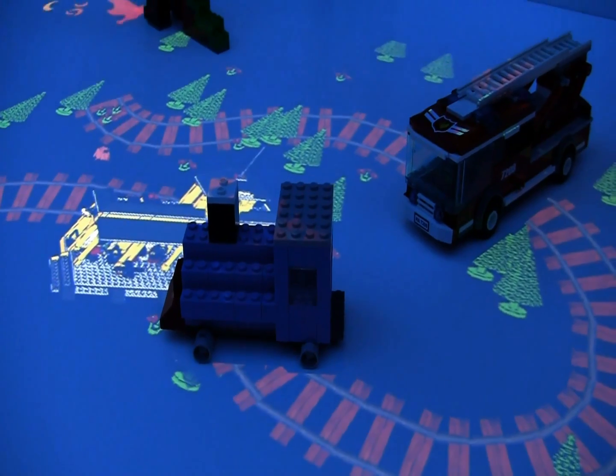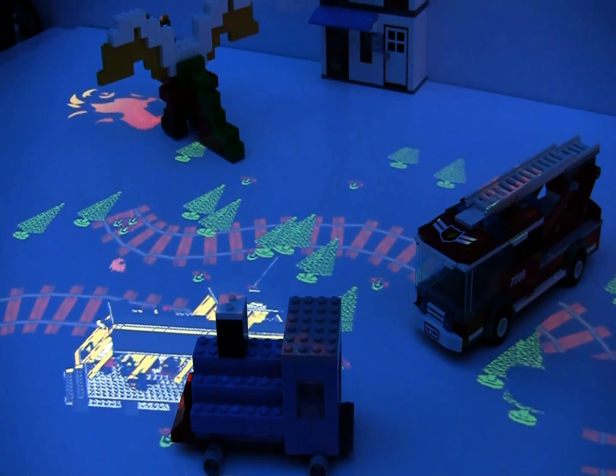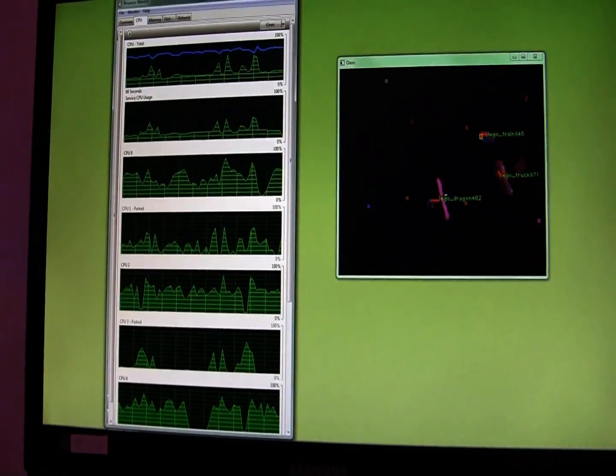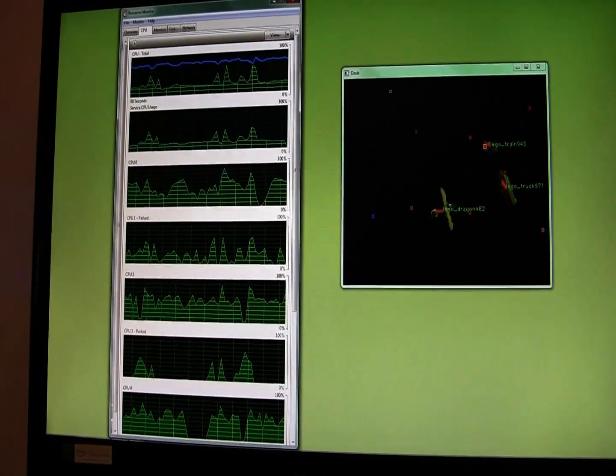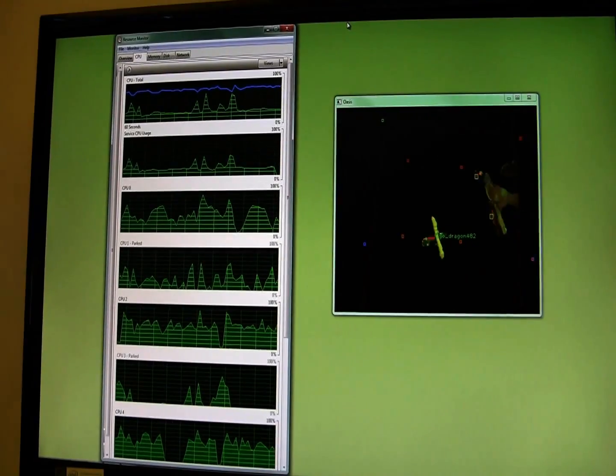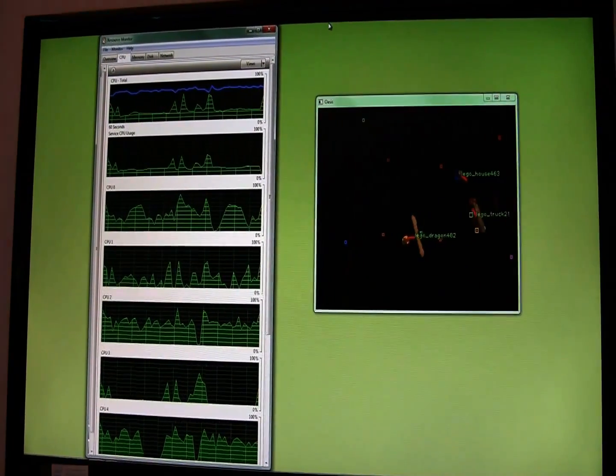This is using the new Intel Sandy Bridge Quad-Core i7 Gen 2 processor. We're running eight threads in the background to process all the algorithms. We're using full AVX capabilities, hyper-threading, and turbo boost to give us this kind of performance that we need to allow for this highly dynamic, highly immersive visual experience.